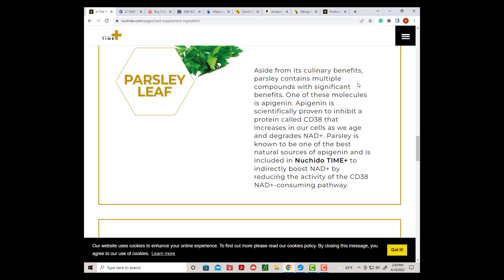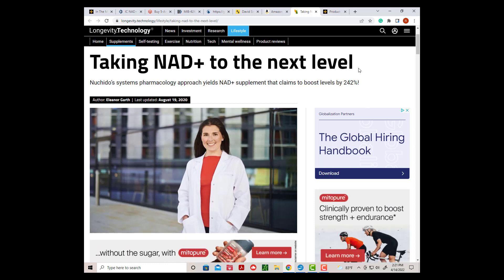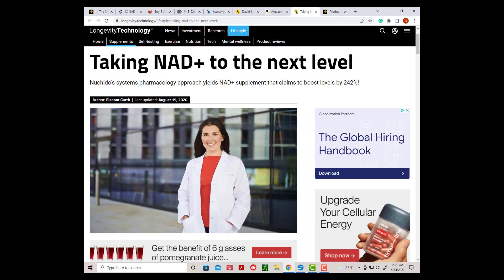They also use Apigenin from parsley leaf to reduce CD38 levels in the cell. CD38 degrades NAD Plus, plus some vitamins that I already take. Dr. Conlon is the genius behind this product. She has a lot of YouTube videos explaining what she does and what she wants to accomplish. I really wanted this product to work, using natural herbal products instead of drugs to improve or inhibit NAD Plus pathways. But sad to say, another goose egg — no effect, good or bad.